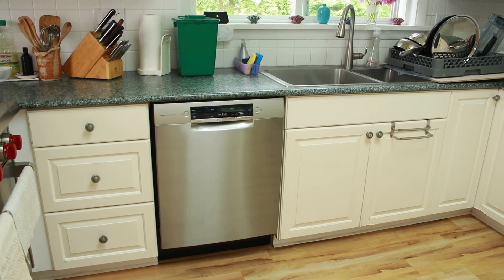We'll finally have normal-height counters, which means we can put in a normal-sized dishwasher. Our current counters are lower than standard, so my dishwasher is extra short.